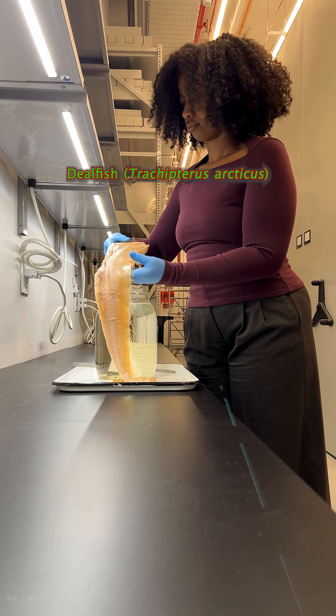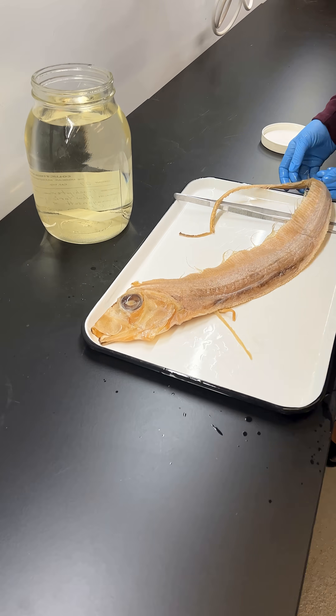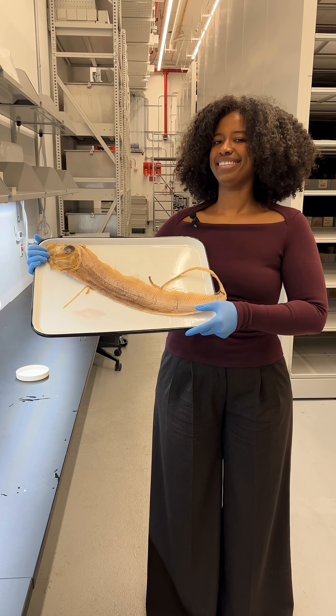Check out this dealfish. This species of ribbonfish lives in the deep sea, at depths up to 3,280 feet. It can grow up to 6.5 to 10 feet long. That should be enough to wrap up some presents.